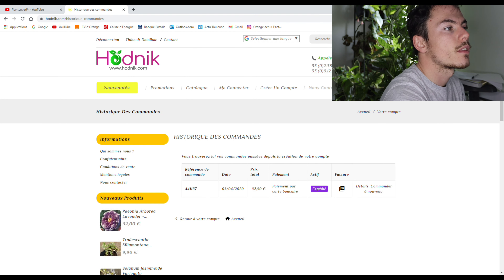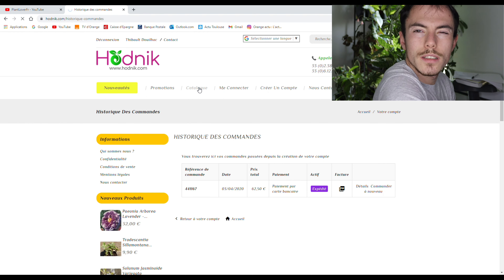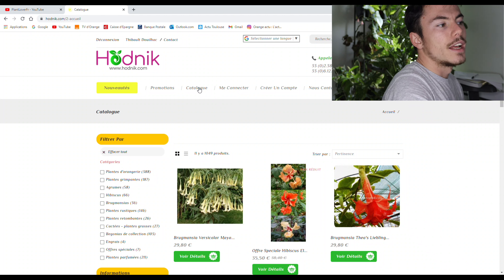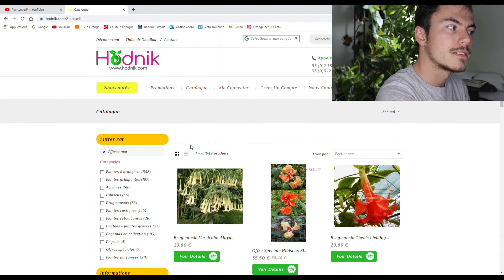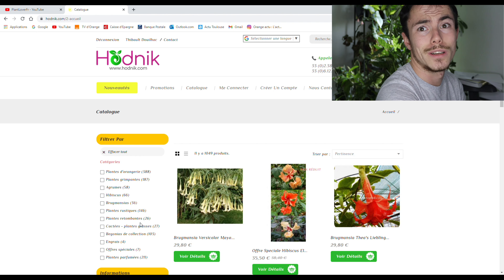Tu peux les contacter si il y a besoin. Catalogue, c'est ce qui nous intéresse le plus. Tu as 1049 références. Ça va des plantes d'orangerie, plantes grimpantes, agrumes, hibiscus, brugmansia, plantes rustiques, retombantes, cactées, plantes grasses, bégoniettes, collection. Des engrais, des offres spéciales — c'est les packs dont je t'ai parlé — et les plantes parfumées.